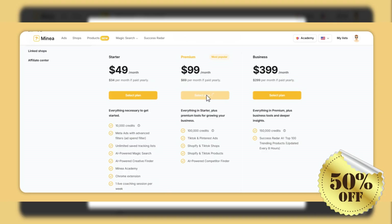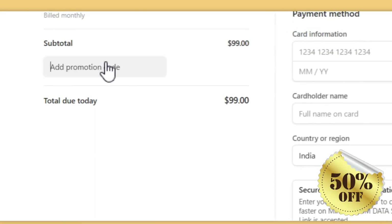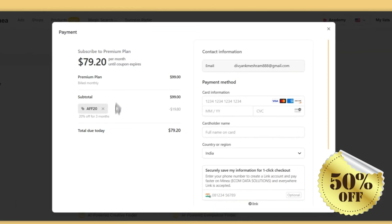Special offer: as a special incentive for our viewers today, if you decide to try out Minia, use the coupon code AFF20 at checkout to receive an incredible 20% discount on your subscription. This is a fantastic opportunity to leverage all the powerful features of Minia at an even more affordable price.